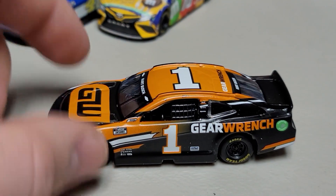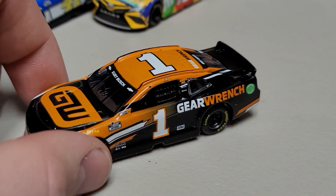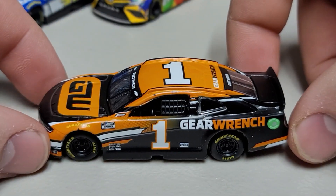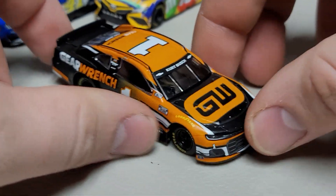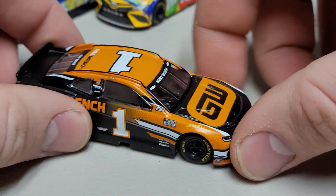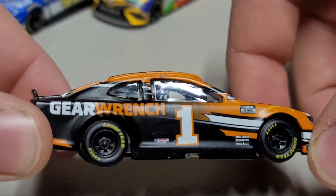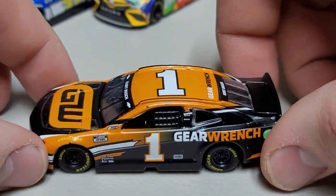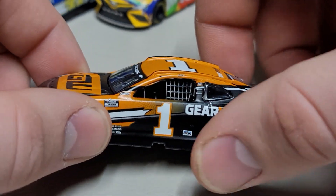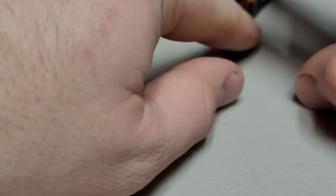Next we're looking at the number one Gear Wrench Chevy Camaro for Kurt Busch — the paint scheme he won with at Atlanta, though this is not a race version. The only downside is no Monster Energy, because at this scale Monster Energy doesn't want their logos on the cars. But we've got the number one, Gear Wrench, Kurt Busch on the name rail and front windshield, and the bright GW on the hood. The flat orange and black really come together very nicely — a very sharp looking car. It looks like his first release in the metal chassis era.